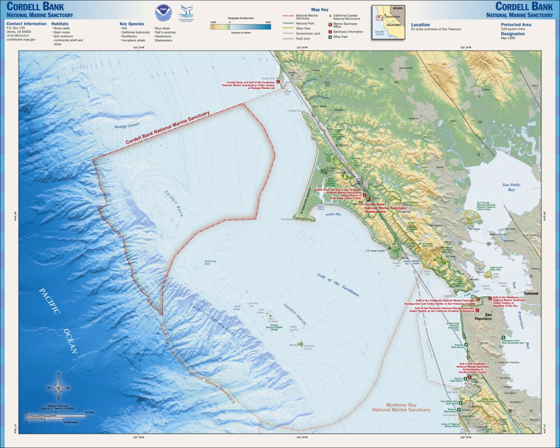Cordell Bank is also a major foraging ground for passing seabirds. Known as the Albatross Capital of the World, five of the fourteen major species of albatross have been documented there. The two most common are the black-footed albatross and sooty shearwater. It is also one of the few places to see a short-tailed albatross, which is extremely rare. The species was thought to have gone extinct after World War II. Currently the world population hovers at around 1,000 individuals.